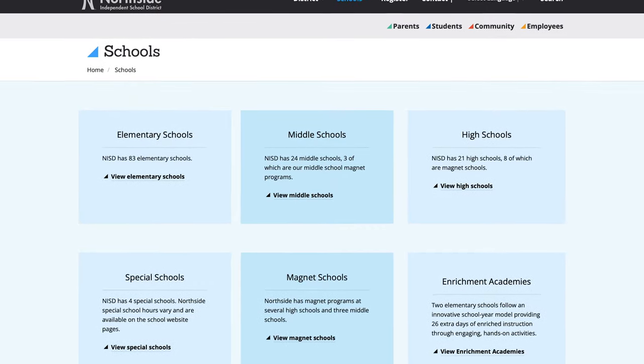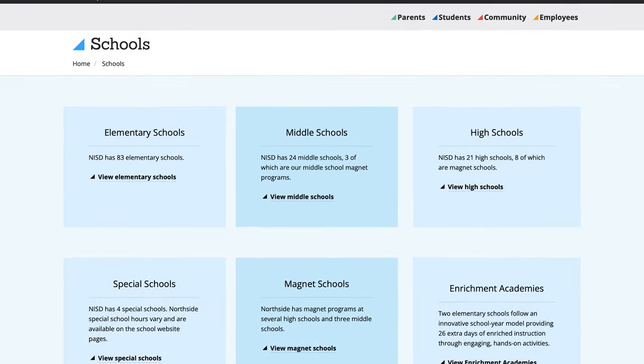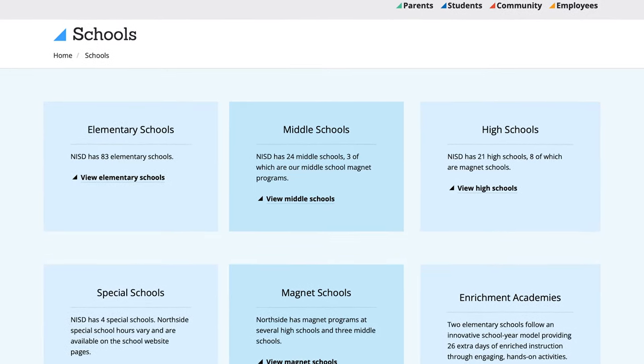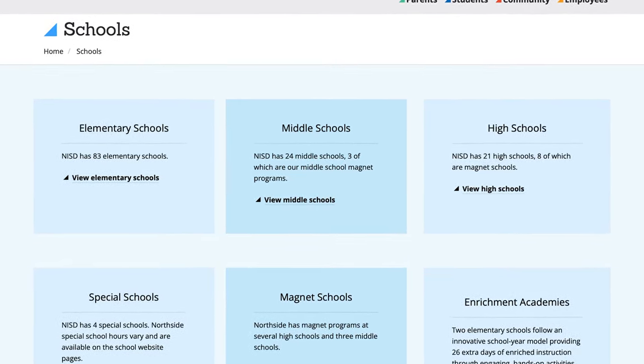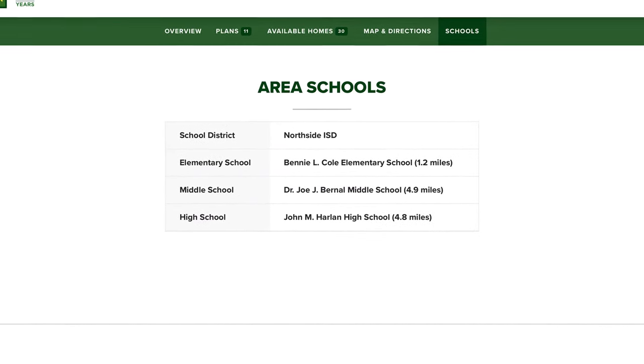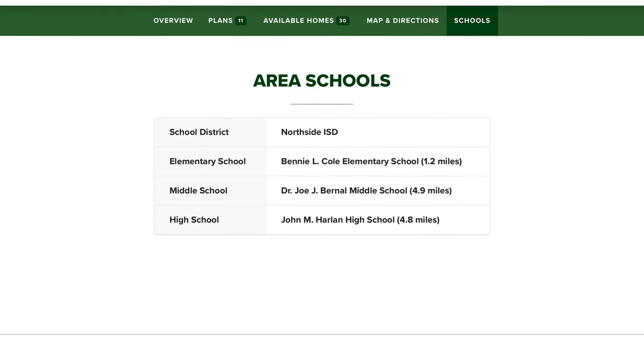Now let's learn what school district this neighborhood is zoned for. This community is zoned for Northside ISD, which is a really popular school district here in the area — going to Cole Elementary School, Bernal Middle School, and Harlan High School. Three great schools that this community is zoned for, with its prime location right outside of Talley.